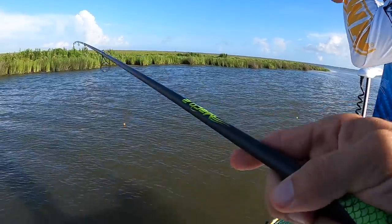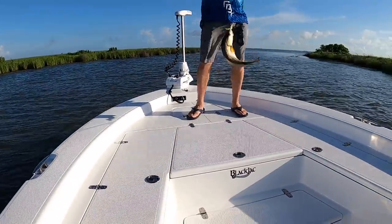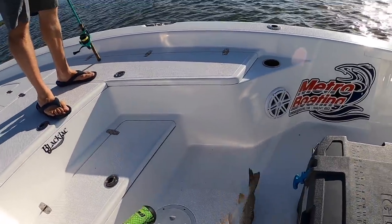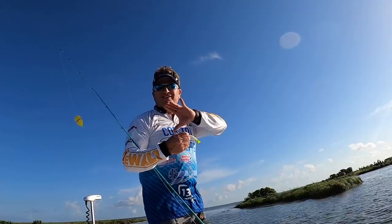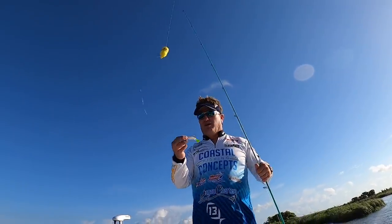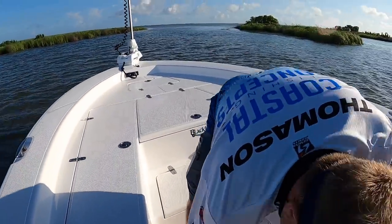Beautiful fish. My cork literally hit the water and it was on. Hopefully there's a bunch more right there. You can tell he's been in dirty water because he's nice and white. With the dirty water, the dirty water affects the fishermen and not the fish. We pull up right here, throw out, and it was on.